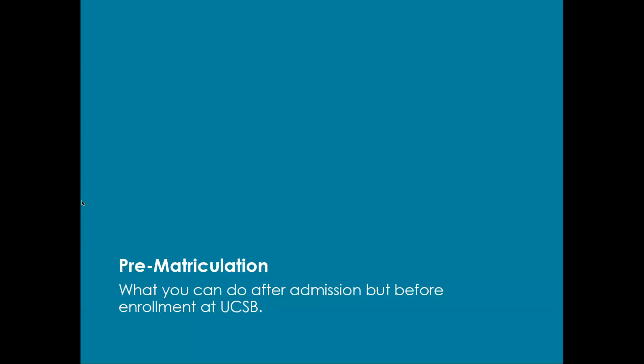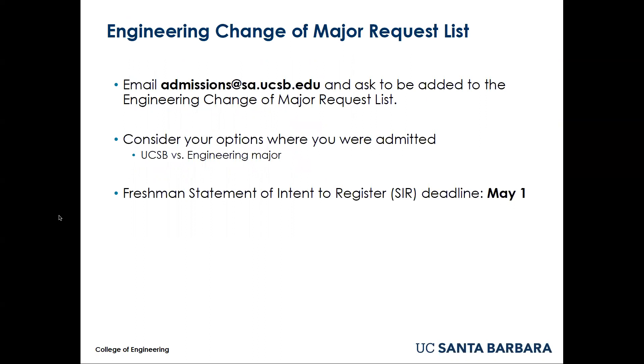First, I will cover change of major prior to matriculation — before enrollment at UCSB. If you've recently been admitted to a major at UCSB that was not your first choice, you may contact the Office of Admissions and ask to be added to the engineering change of major request list for your first choice engineering major. They will respond with a link to a form that you will need to complete to make the request. Any questions about this request list should be directed to the Office of Admissions.